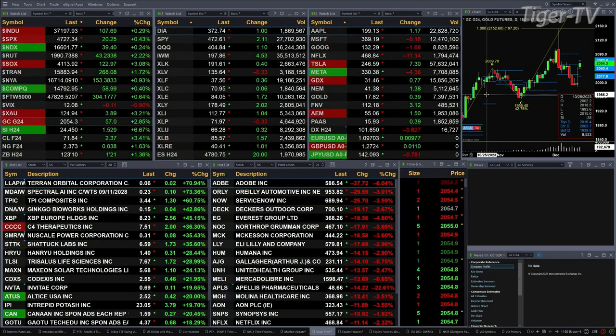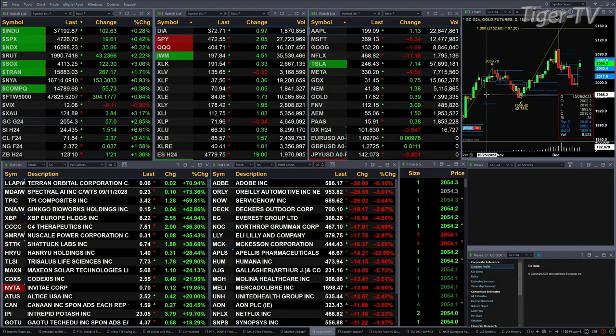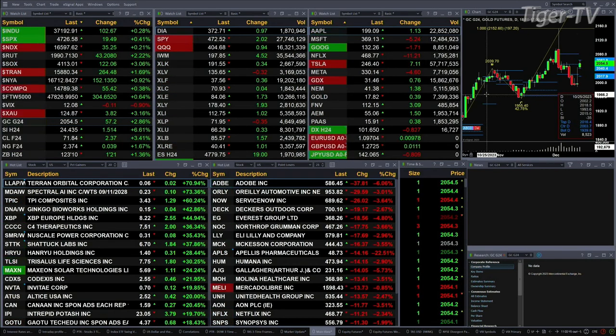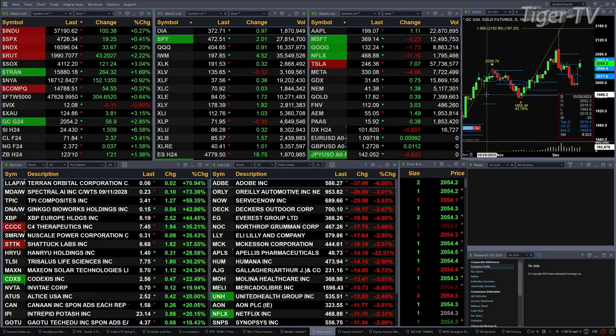That rally extends itself into gold, which has run into resistance up at the top of a brand new profile — we'll give you that data momentarily. Silver is also trading within its profile, up a nice six percent, but it's got resistance. Light crude is up $2.37. Natural gas up three pennies. The 30-year treasury is up one point and 21 ticks, printed out at 123.10. Let's figure out what all that means by looking at that nine panel market update chart.